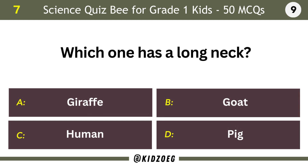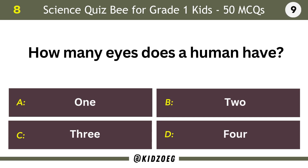Which one has a long neck? Giraffe. How many eyes does a human have? Two.